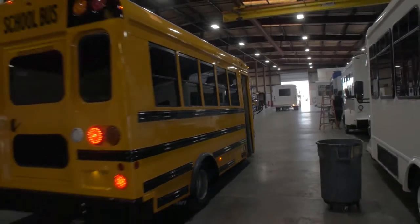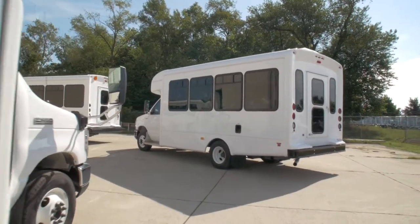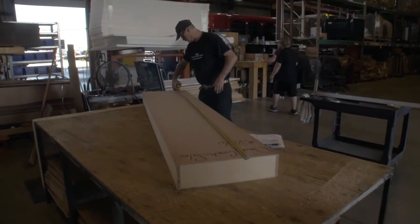The new facility houses the pre-delivery inspection area, the Forest River Bus Customer Service and Warranty Department, and the Forest River Bus Parts Department.